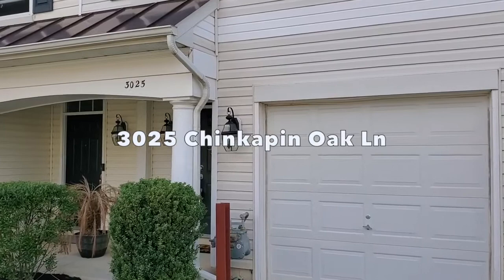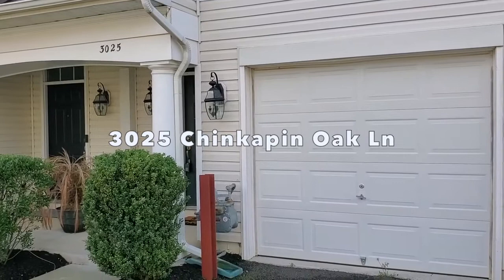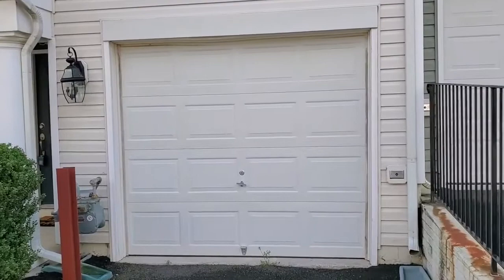Hey, Claudia Nelson here with EXP Realty. Today I'm in Melody Landing, River Oaks. I'm going to show you this three-level, three-bedroom, three full baths, one half bath townhouse.